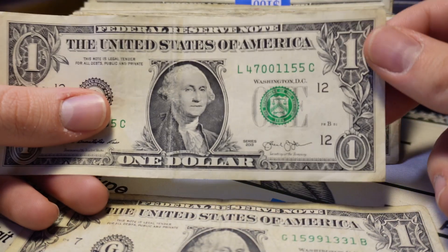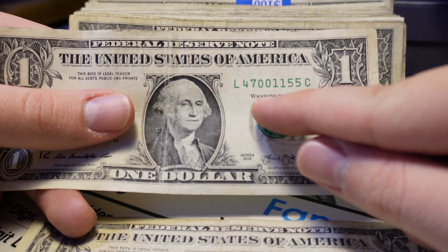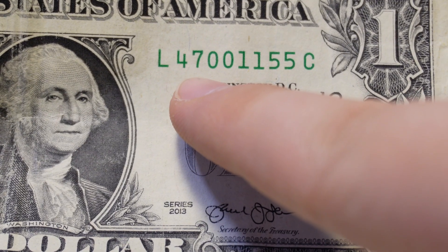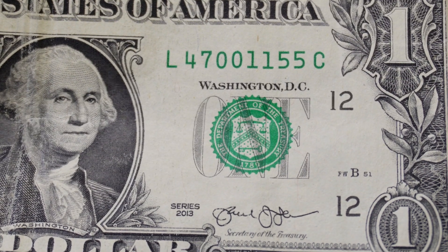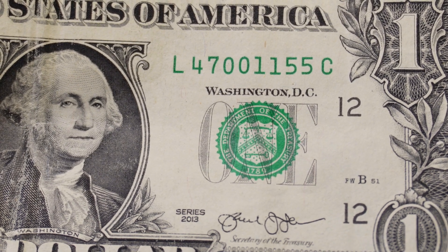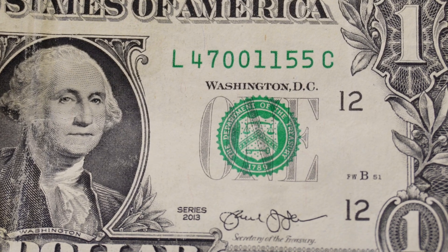This is a three consecutive pairs note. We have a pair, a pair, and a third pair, all consecutive. Three consecutive pairs are about a 1 in 400 chance with 240,000 examples per run — worth $3 to $10 over face value depending on the numbers, condition, and block.